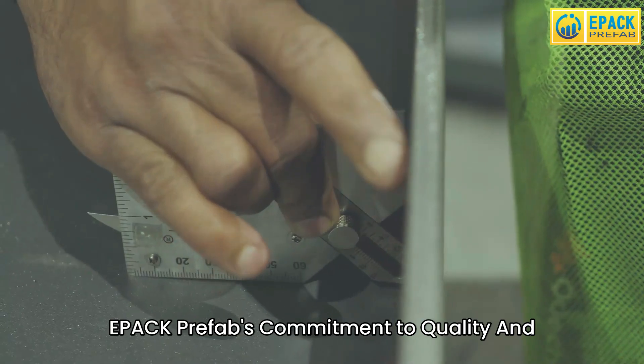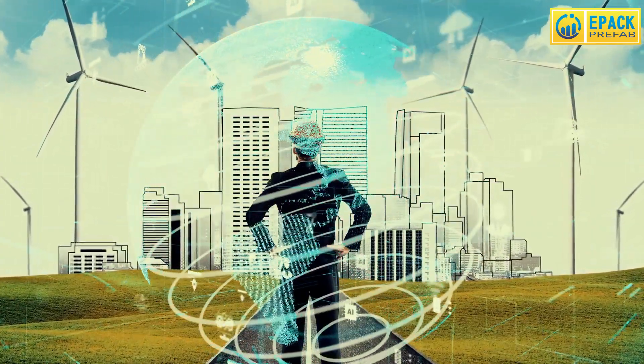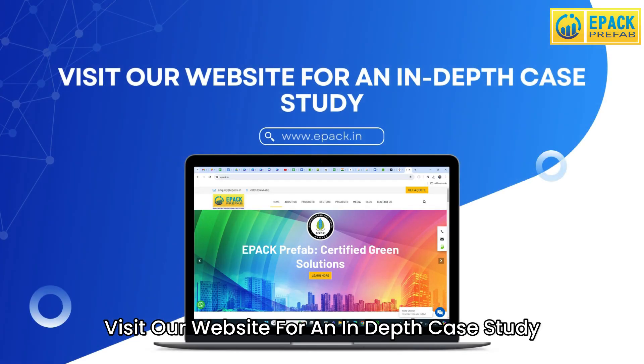EPAC Prefab's commitment to quality and sustainability sets new industry benchmarks. Want to discover the full story behind this engineering marvel? Visit our website for an in-depth case study.